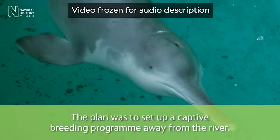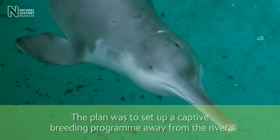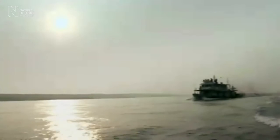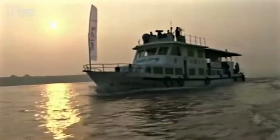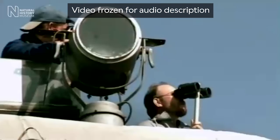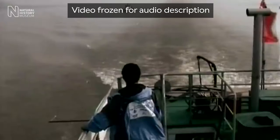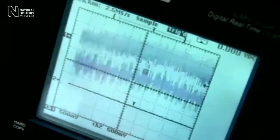On-screen text reads: 'The plan was to set up a captive breeding programme away from the river.' A large survey vessel sails steadily down the Yangtze as the sun shines brightly. Sam explains: 'We surveyed the river using two different survey vessels — visual surveying using binoculars and big-eye telescopes, and also by acoustic surveying, towing a hydrophone behind one of the boats. So we'd not only be looking for dolphins, but also listening out for their distinctive clicks and whistles.'